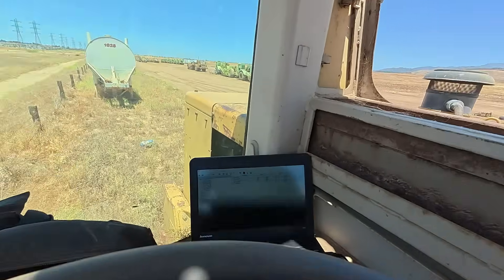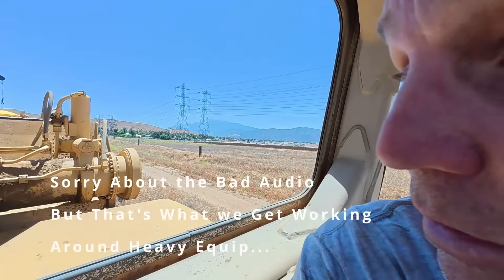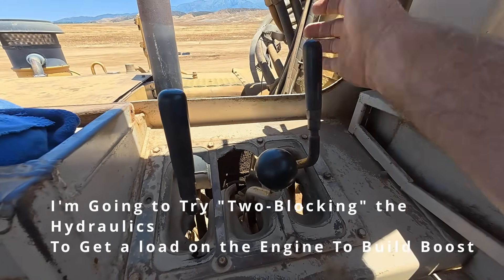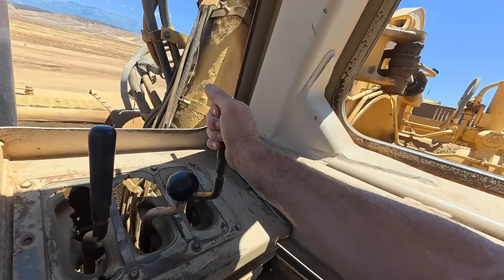I'm almost sure it's a boost problem. Since it doesn't have a retarder - usually you can pull the retarder on and it'll hold the engine back so you can rev it up and build boost - I'm going to load it hydraulically instead. I'm going to run the ejector back or forward and pull it up against the hydraulics to see if we get the pressure to build.